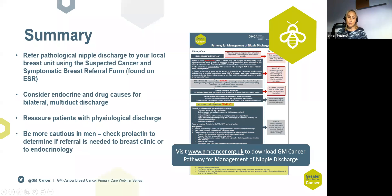In summary, please refer all patients presenting with pathological nipple discharge. Always consider other causes such as medication or underlying endocrine conditions. Patients with physiological discharge don't require referral to secondary care but will need reassurance and help with contributing causes such as smoking cessation. In men, check prolactin levels and determine whether they need to come to the breast clinic or to the endocrine team if levels are raised. I'm happy to take any questions.